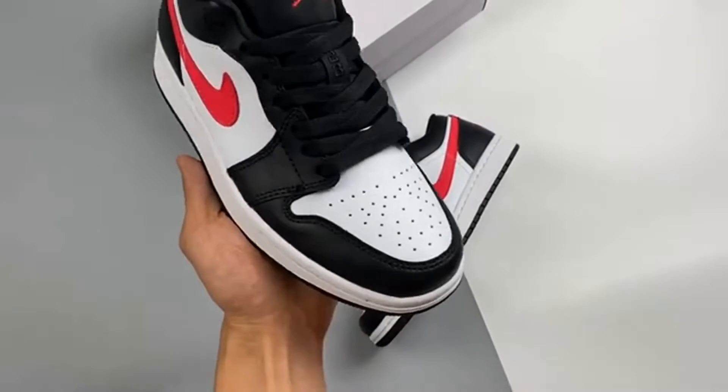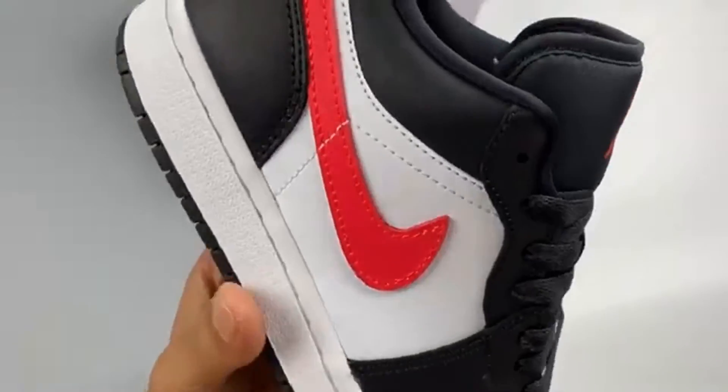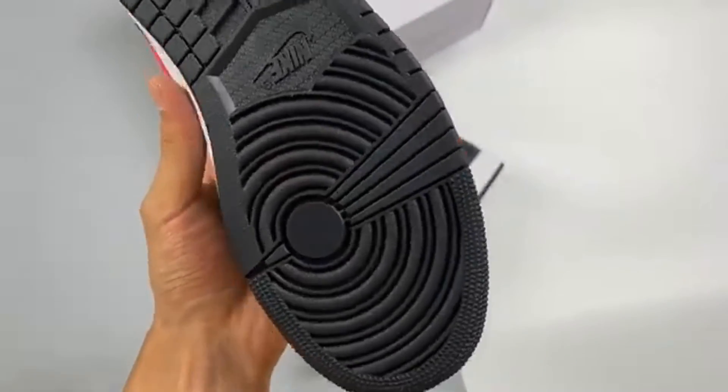Release date: January 18, 2021. Price: £220. Brand: Nike. Model: Air Jordan 1. Style Code: DC0774004.